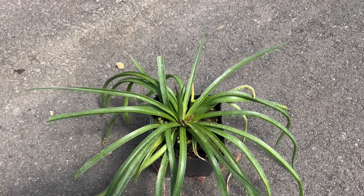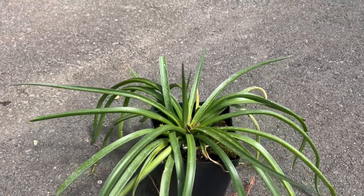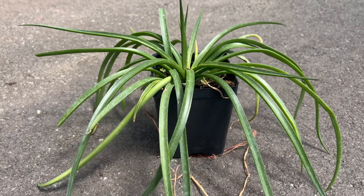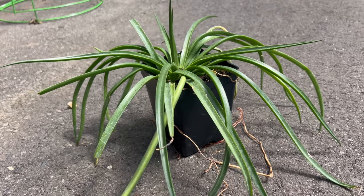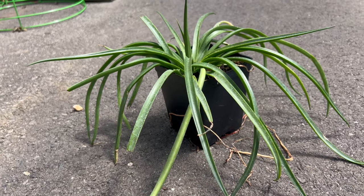Now let's get a closer look at this spiky charmer. The Mangave Bad Hair Day forms a captivating rosette with its thick, sword-shaped leaves spiraling outwards. The rosette grows relatively large, reaching up to 12 inches in diameter, making it a real showstopper in containers or garden beds.